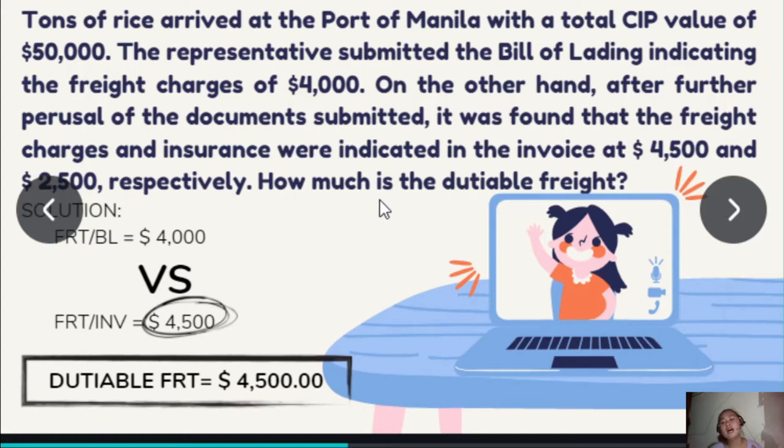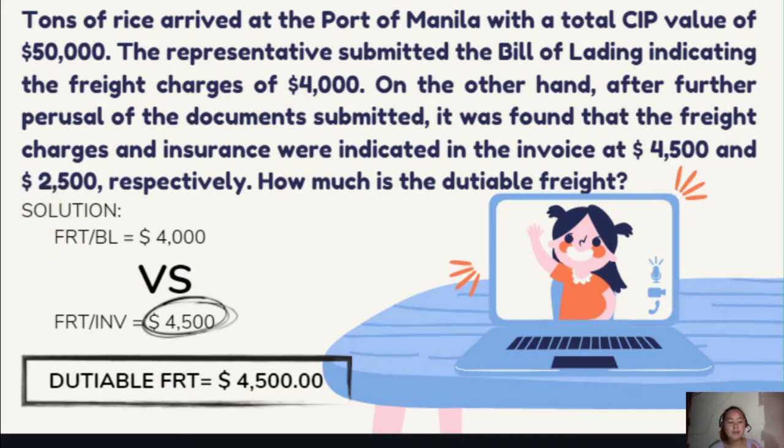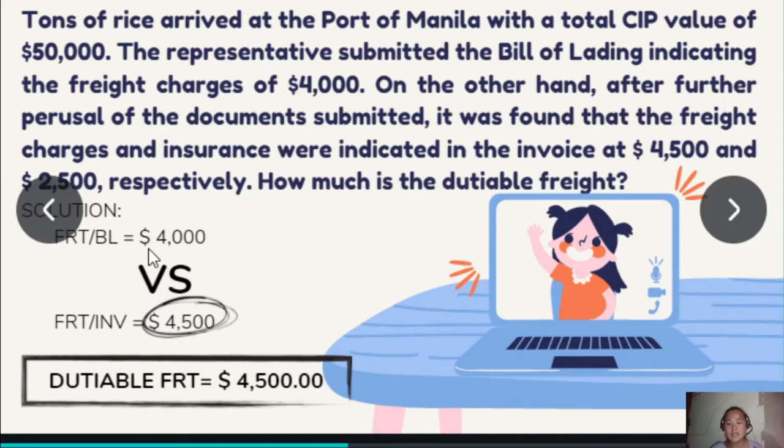The question: how much is the dutiable freight? Since there are freight charges indicated both in the bill of lading and the commercial invoice, the dutiable freight shall be whichever is higher between the freight charges in the bill of lading or invoice. My solution: freight in the bill of lading is $4,000 versus invoice $4,500, whichever is higher. So the dutiable freight is $4,500.